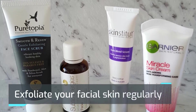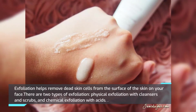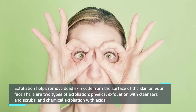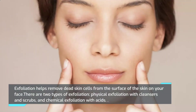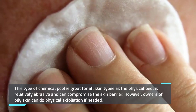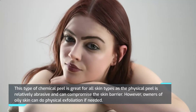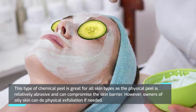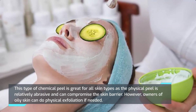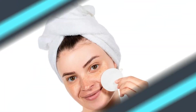Exfoliate your facial skin regularly. Exfoliation helps remove dead skin cells from the surface of the skin on your face. There are two types: physical exfoliation with cleansers and scrubs, and chemical exfoliation with acids. Chemical exfoliation is great for all skin types, as physical exfoliation is relatively abrasive and can compromise the skin barrier.